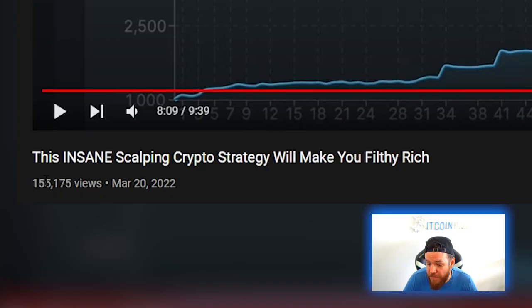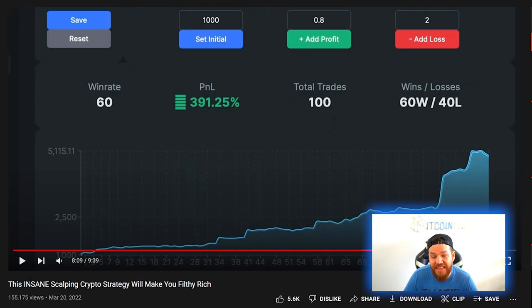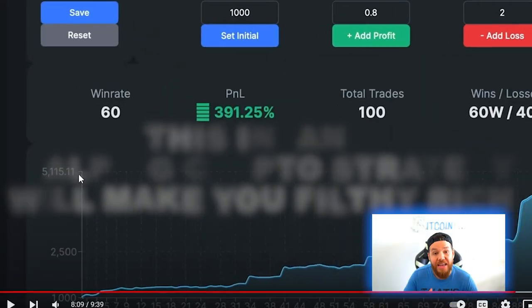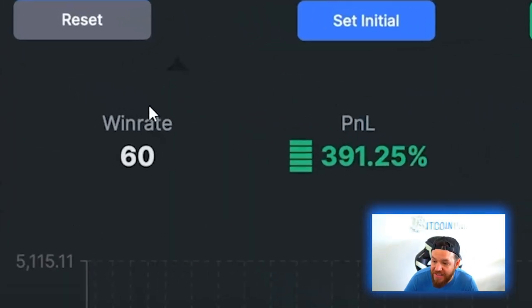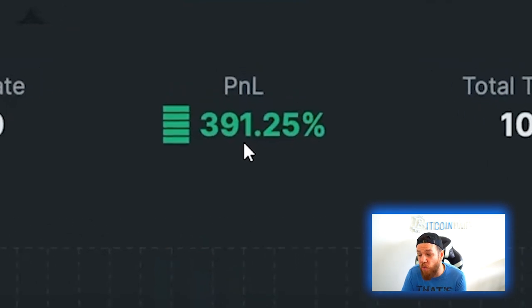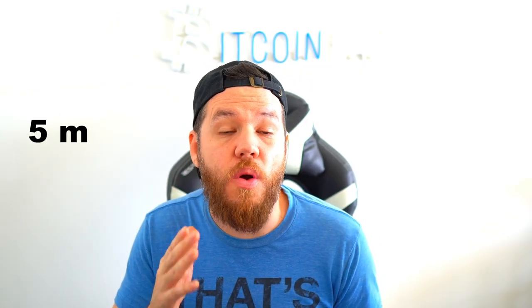The Trade IQ strategy claims you can turn $100 into $5,000. It currently has over 155,000 views and the title is 'This Insane Scalping Crypto Strategy Will Make You Filthy Rich.' In the video he shows that this strategy has a win rate of 60 percent after taking a total of 100 trades, and he made a profit of 391.25 percent on just 100 trades using this strategy. He did his test on the five-minute chart.